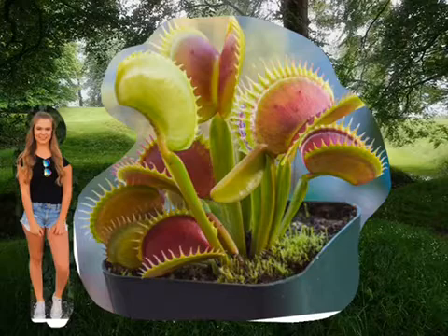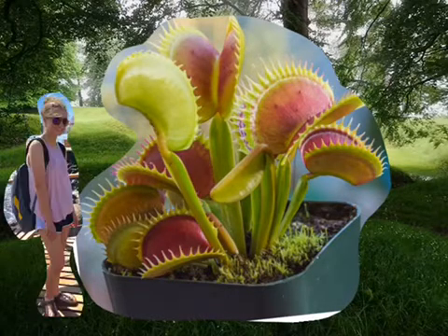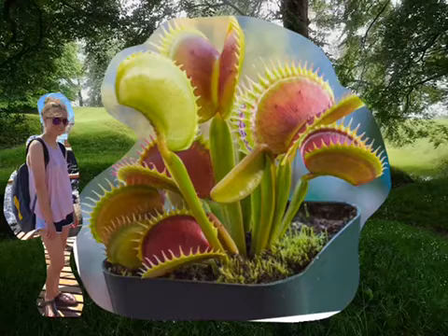The pollination for the Venus flytrap is not yet fully understood, but is most likely cross-pollination or self-pollination. The flytrap produces flowers from mid-May to the beginning of June, and the seeds could be dispersed in water or by birds that accidentally pick up the seeds in the muddy habitat.